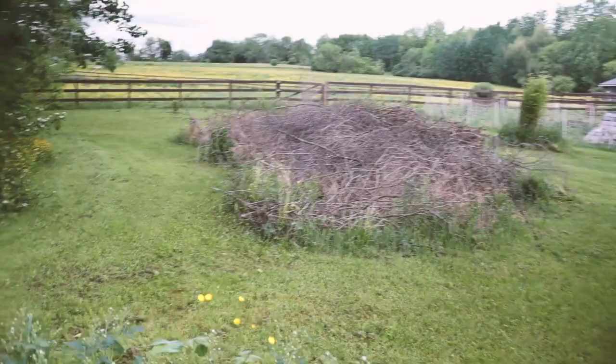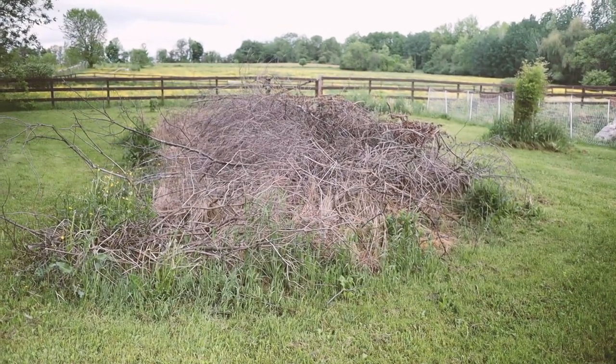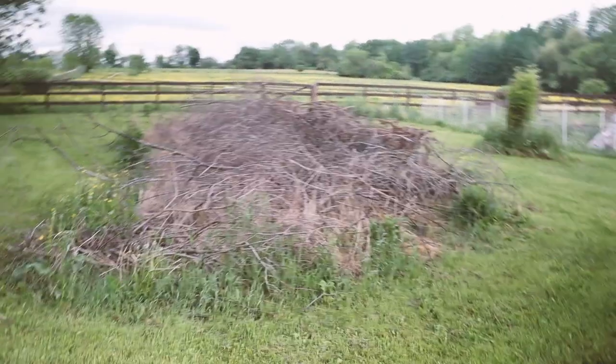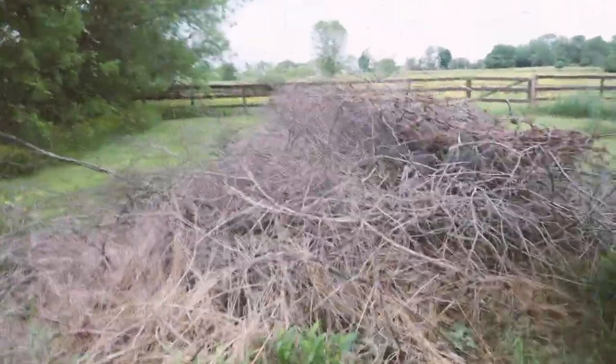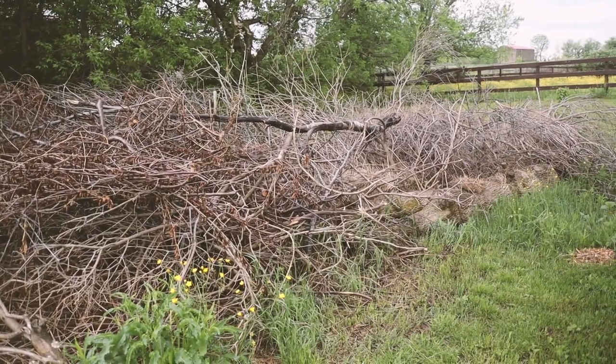That big giant brush pile came from two large trees whose roots were going into the garden and were shading it out. We cut them down and we're going to turn that pile into another hugel culture bed at some point when we can get topsoil, hay, or wood chips delivered. There's no rush - we'll let it sit and rot. It's currently a bird habitat. That's the farm - the bulk of it. Thank you for being here, we'll see you soon!